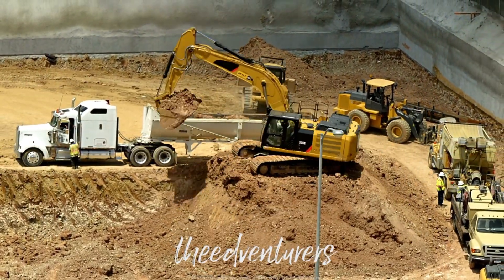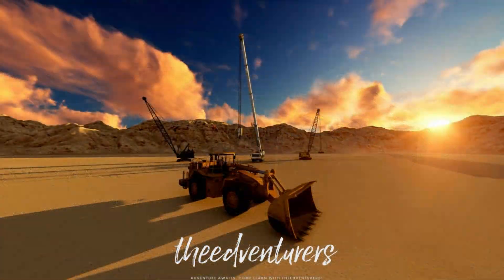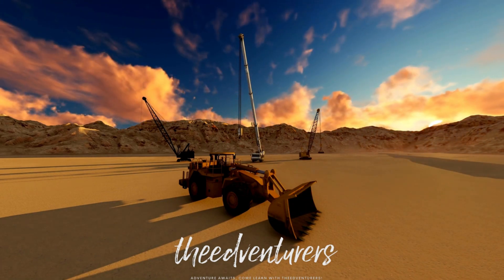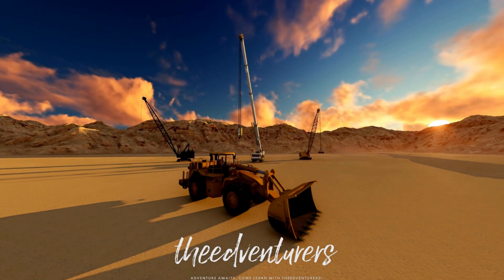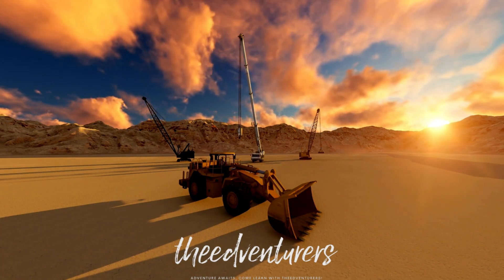And that concludes our video on heavy machinery. We hope you learned something new today about these powerful machines and how they are used in construction. Don't forget to subscribe to our channel for more educational content. Bye-bye for now, see you in the next video.